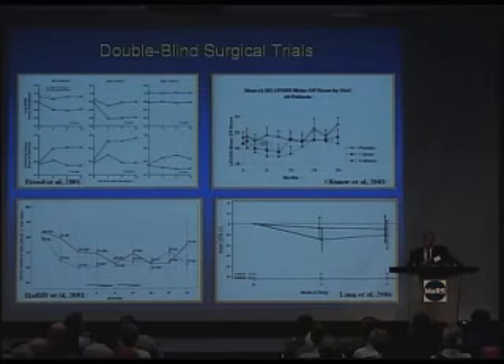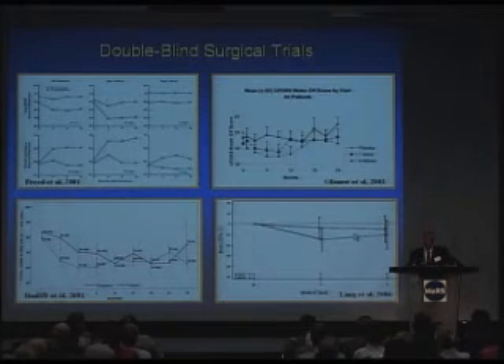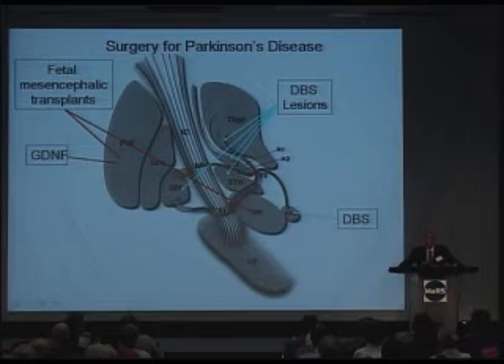Here are the sham versus transplant comparisons. One study used pig fetal cells — sham versus transplant — no difference. A study we conducted looking at the growth-promoting factor also showed no difference between the two. So this was very exciting initially, but unfortunately we find that this needs to go back to the drawing board and be studied in more detail.